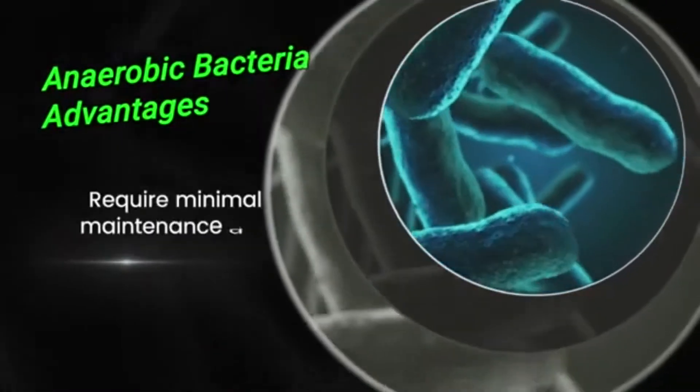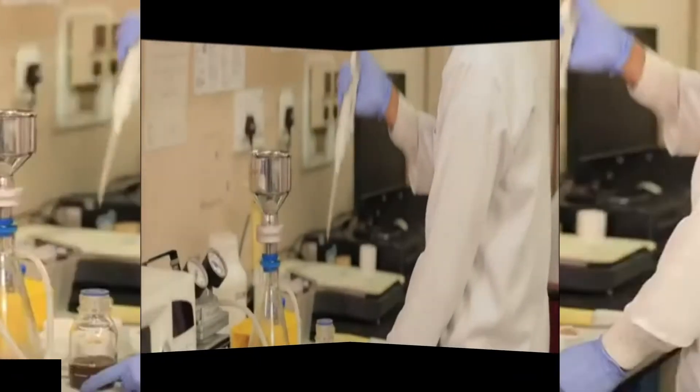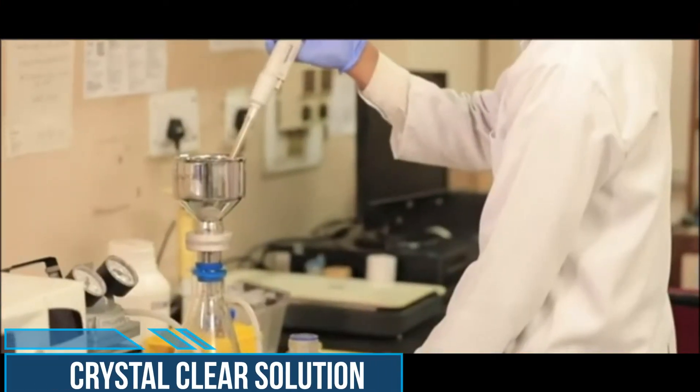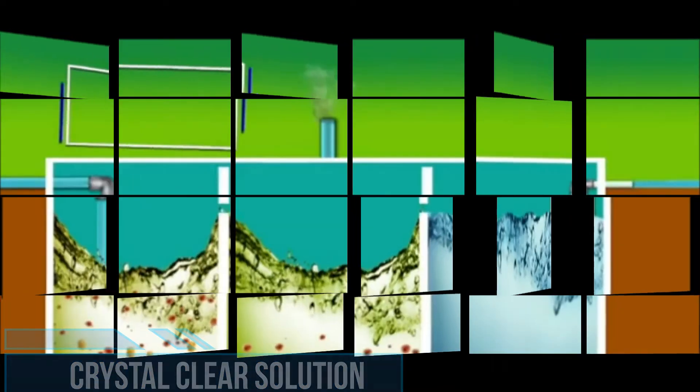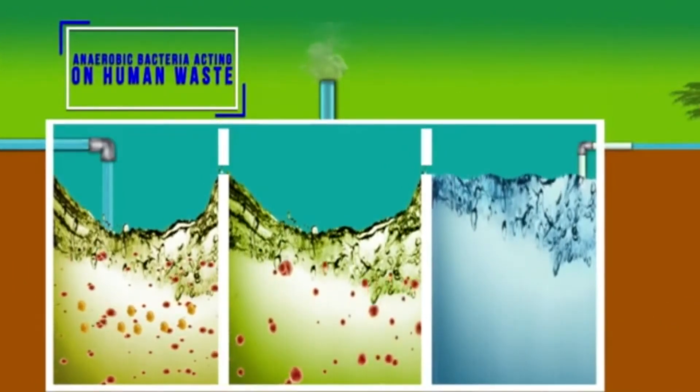Sludge generation is very less, one-time bacterial inoculation is sufficient, and they require minimal maintenance with almost nil recurring cost. An aerobic microbial consortium was developed having four groups of anaerobic bacteria for the best results.